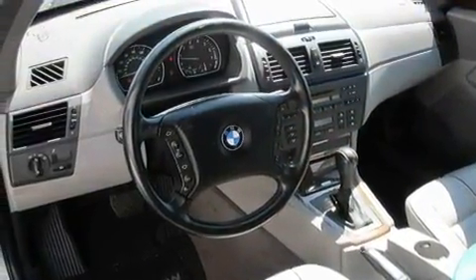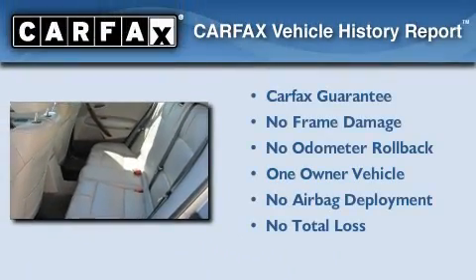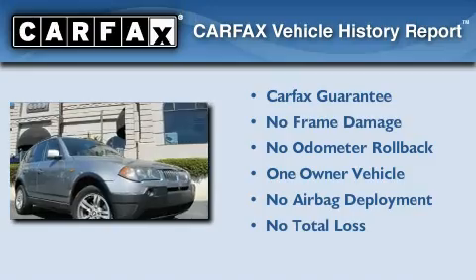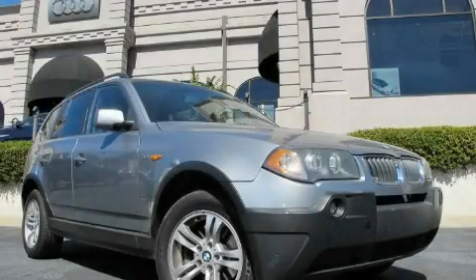The heated seats can warm you up in seconds, keeping you and your passengers comfortable the whole trip. This BMW has had only one owner, and it qualifies for the Carfax Buyback Guarantee. Contact us today to arrange your test drive.